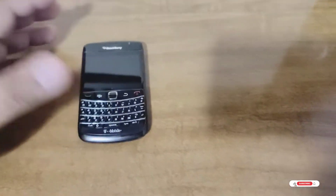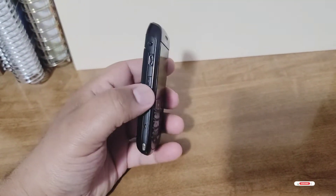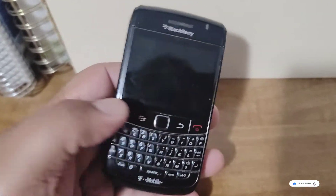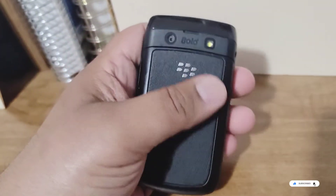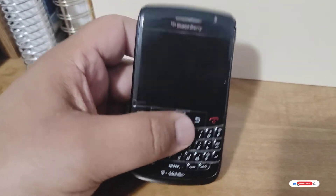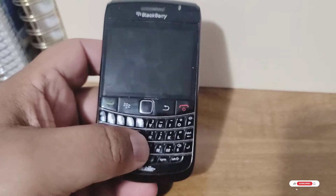Hey guys, welcome back to the channel. Today we have the BlackBerry — we'll be talking about the BlackBerry. Do you guys remember this amazing phone? When it came out it was just an outstanding design. I remember everyone wanted one. Such a good phone overall with the nice backlit keyboard, very light too. BlackBerry was a huge company in the 2000s and the PIN messenger was a big deal — you could message people, give them your PIN, and it was like a chat room.